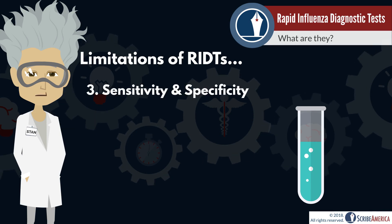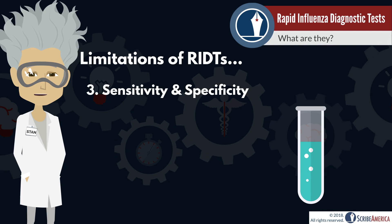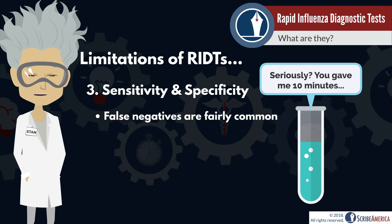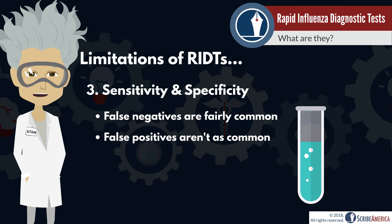Lastly, and perhaps the most significant disadvantage of RIDTs, is that they have suboptimal test sensitivity. This means that false negatives are common, especially when influenza activity is high. False positives are less likely, but still occur, especially when influenza activity is low.